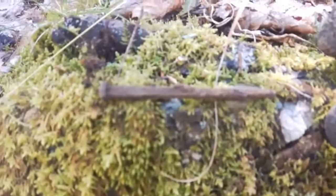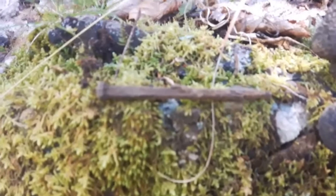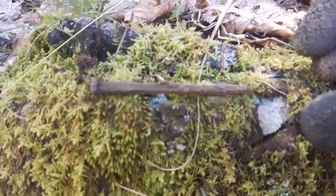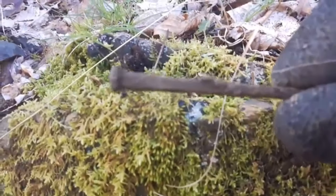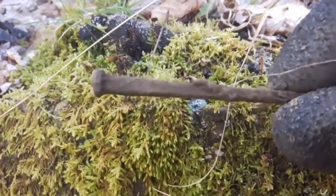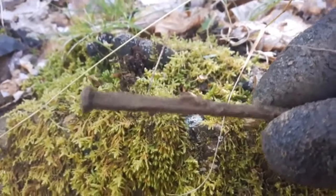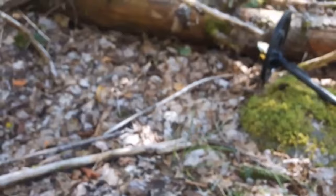I got one out right here - it's an oldie. It's a square nail. I thought it had a rounded head on it but it doesn't, it's just a piece of rust on it. That would generally indicate before 1900, so we're in an old spot, that's for sure.